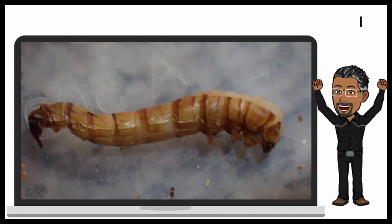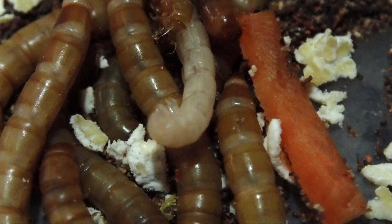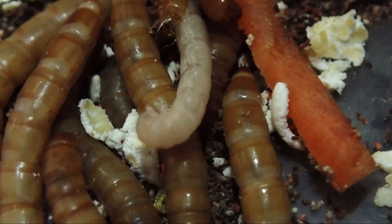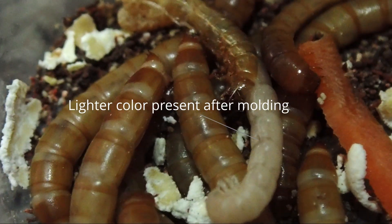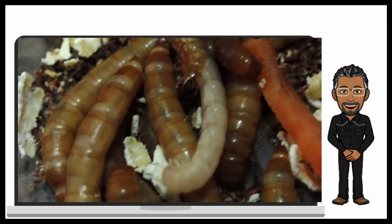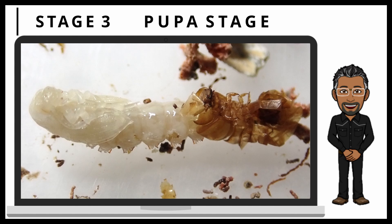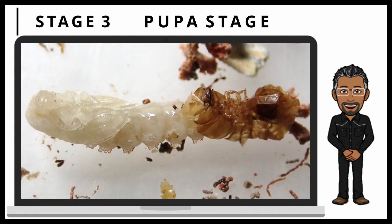Let's take a look at one closely. On this final molt of this mealworm, it is going into its third stage of life — the pupa stage.